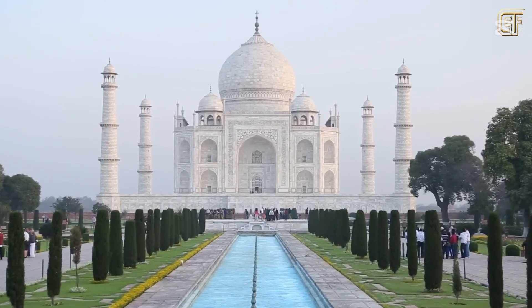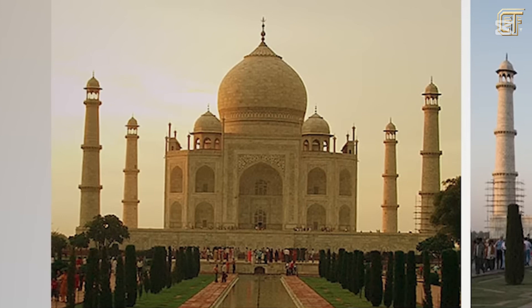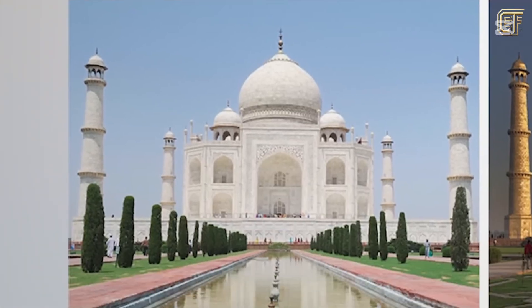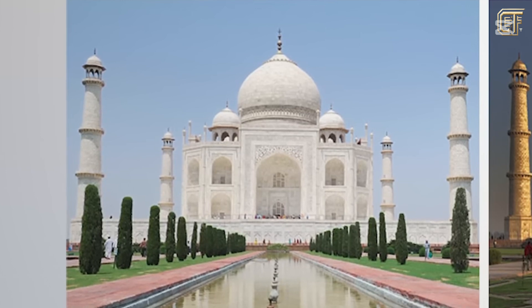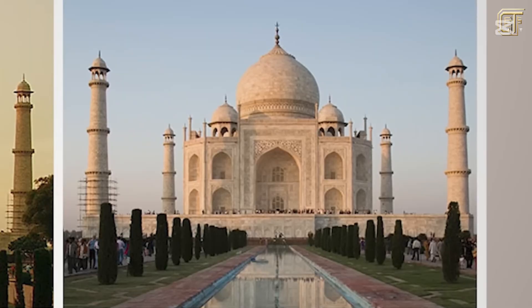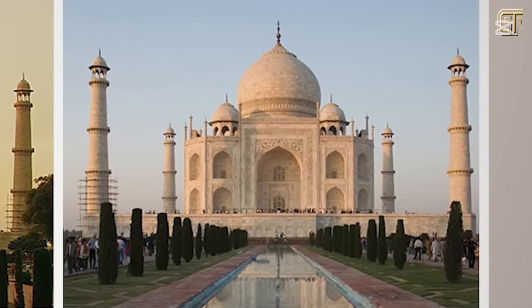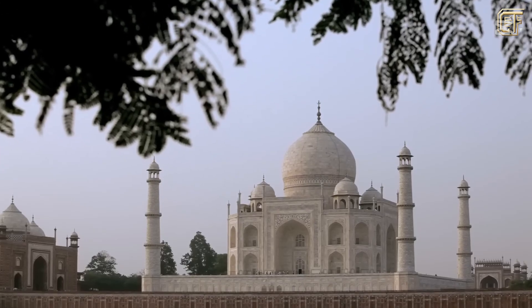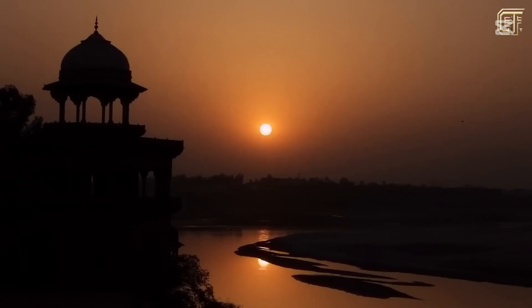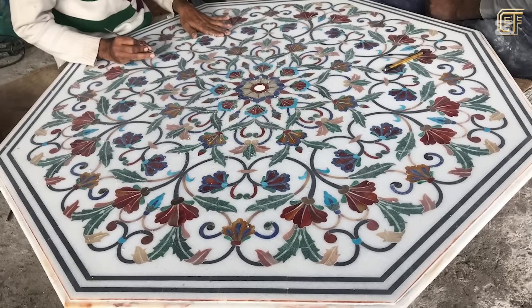What makes the Taj Mahal special is its ability to change color according to the time of day. At dawn, it appears pale pink or soft orange. At noon, when strong sunlight shines directly, it is pure white, reflecting dazzling light. On the night of the full moon, the Taj Mahal takes on a pale blue color, almost turning silver, making it look mysterious and poetic. The secret of this color change comes from the white marble layer covering the outside of the tomb, because only white marble from the Makrana mining area has the best ability to reflect light.